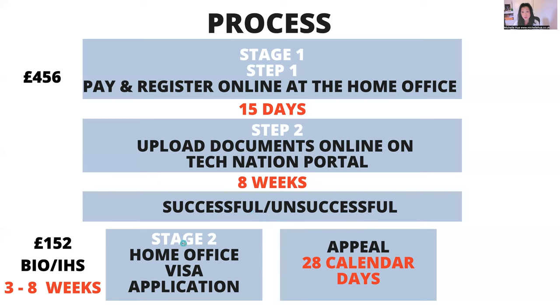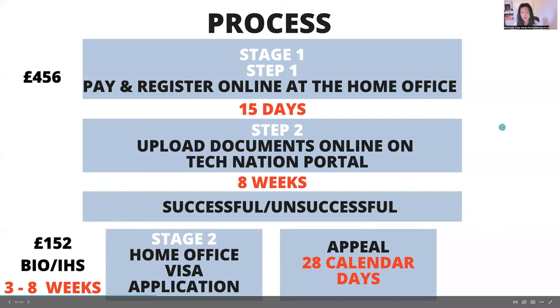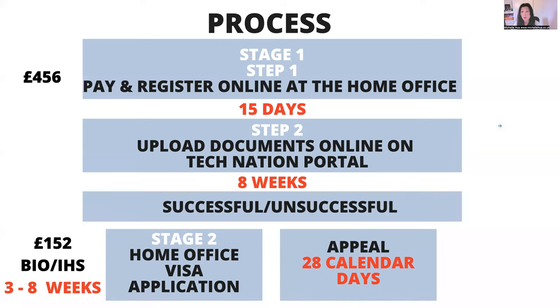If you are successful, you go to stage two — the Home Office visa application stage. This is where you pay the bigger fees: the visa fee is £152, plus biometrics, plus the immigration health surcharge, which is in the thousands because you pay it upfront. At the moment, the immigration health surcharge is £624 per year. If you want to stay for five years, that's £624 times five, which is about £3,000 — and that's only for the main applicant. If you have dependents, it's more. They make the visa decision within three to eight weeks.